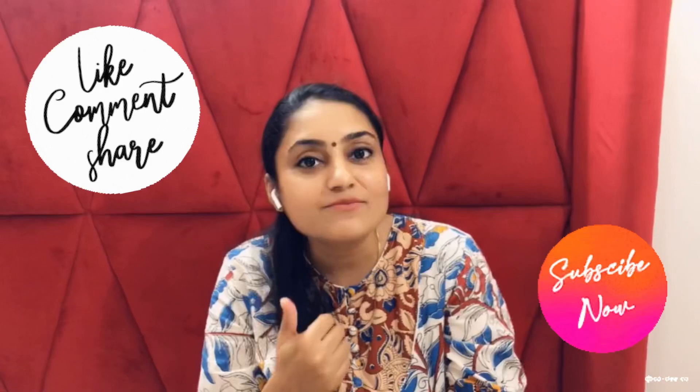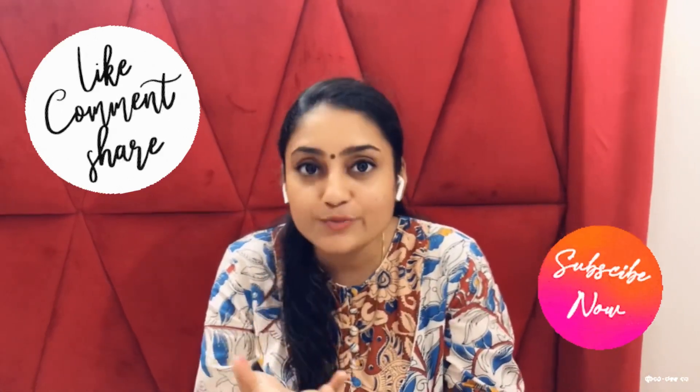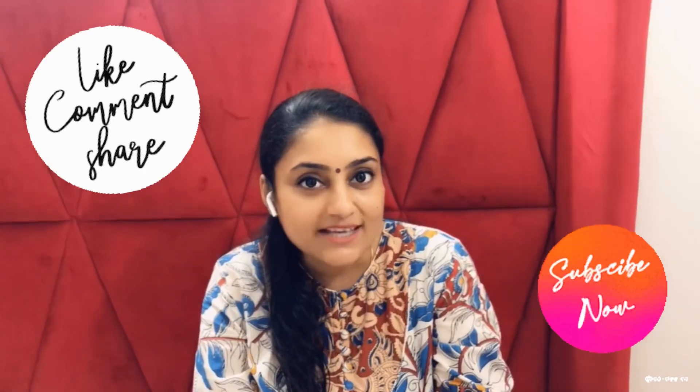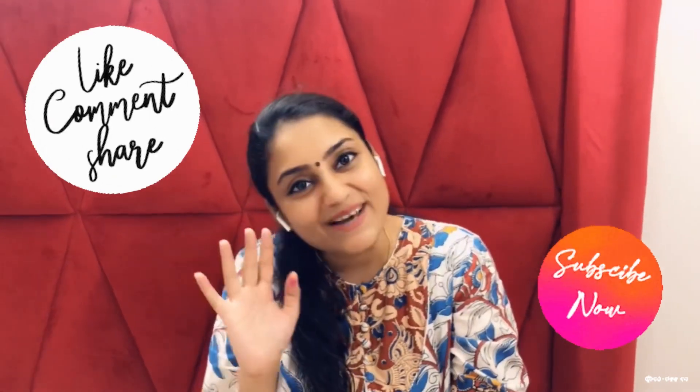Thank you for watching this video. If you find this video informative and you like my content and the product I'm recommending, please give a thumbs up to this video. And if you are new to my channel, please subscribe. I'll see you in my next video — till then, take care. Bye bye.